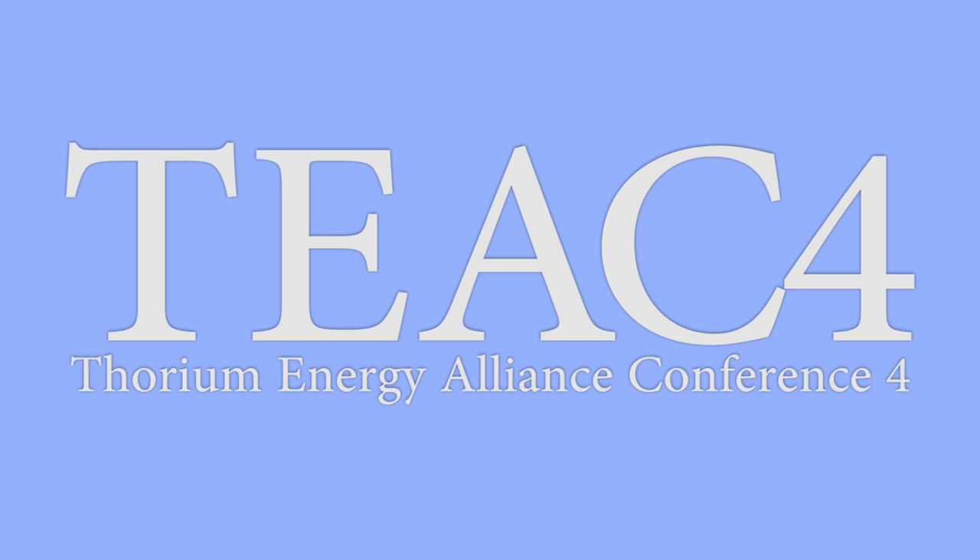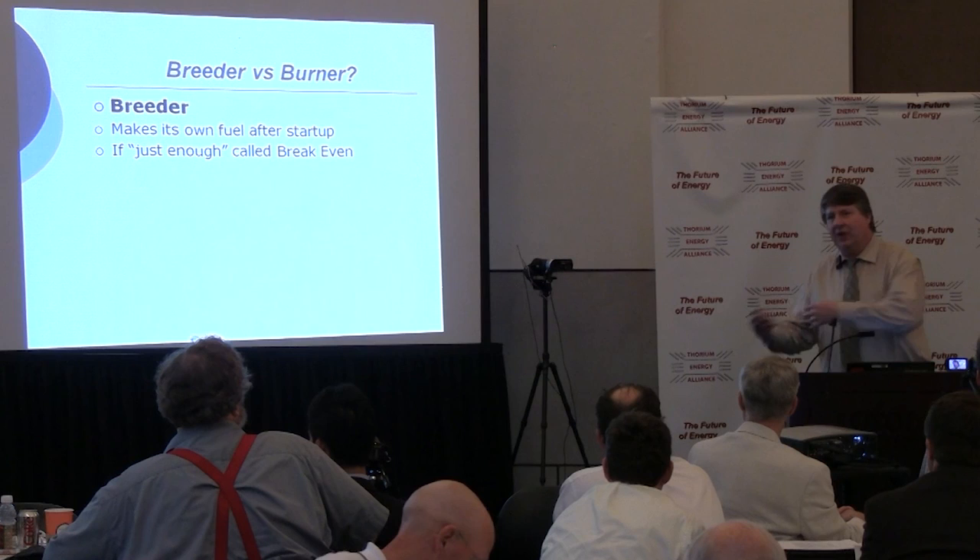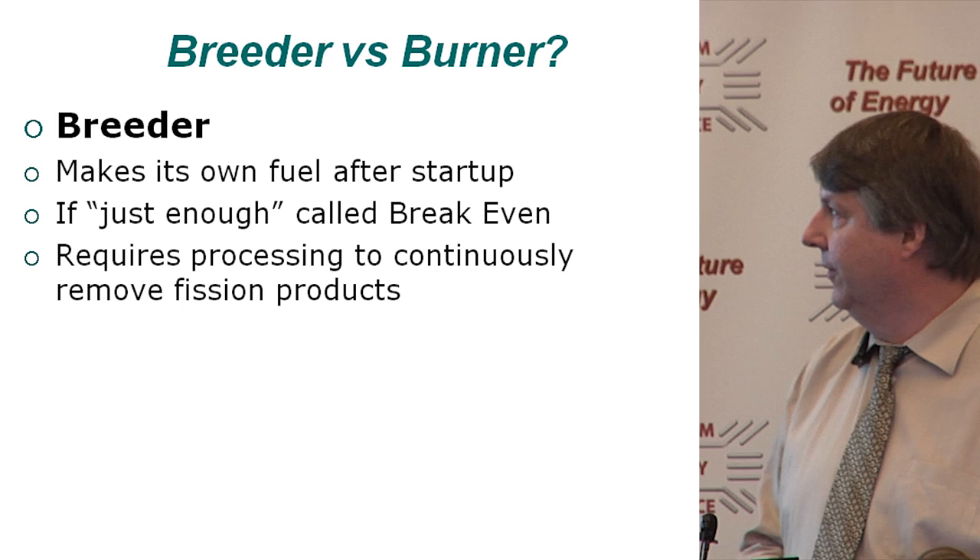Talking about different aspects of how we can design molten salt reactors — basically breeder or burner are one of the main categories we can differentiate here. A breeder, of course, makes its own fuel after startup. You need fuel to start them, though. If we make just enough, we call that break-even — you don't have fuel coming in or going out — but that does require continuous processing to remove fission products from the salt.